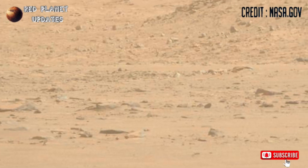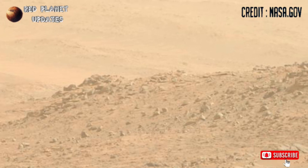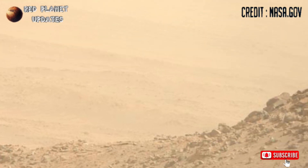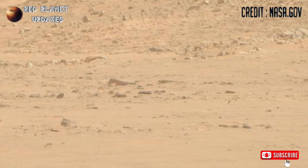Hi friends, welcome back to my YouTube channel, Red Planet Updates. If you are new on my channel, kindly subscribe and don't forget to press the bell icon. These are the latest images on Mars released by NASA's Mars Perseverance rover, Sol 1272. Perseverance captured these images with its Mastcam-Z camera.